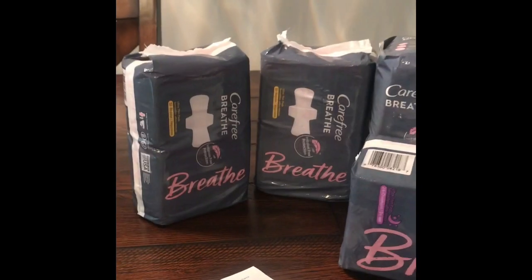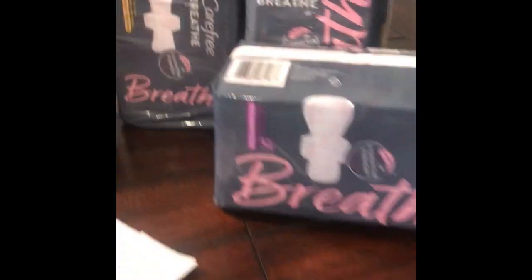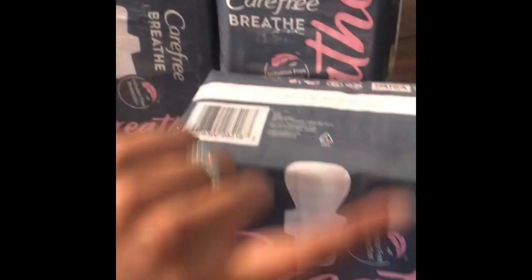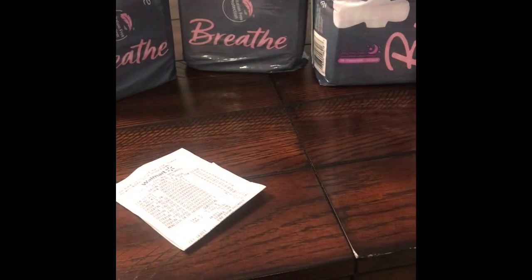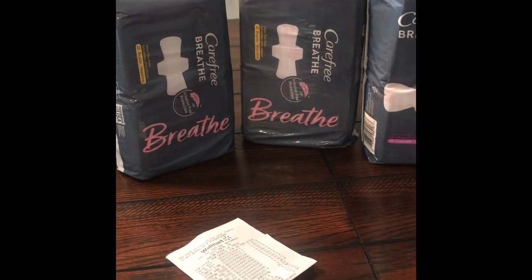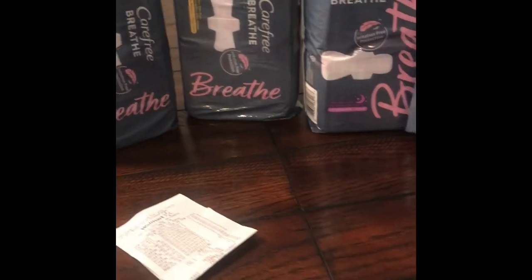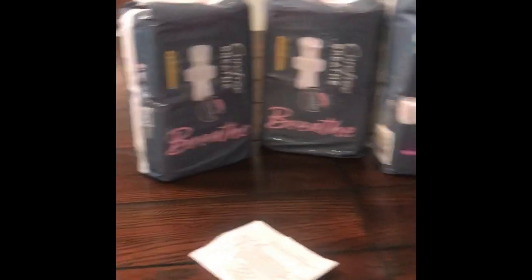They had a four dollar coupon attached to each and every one of them — four dollars off one Carefree product. They did exclude the ones that were like 12 count liners, things that were around a dollar something — those were excluded.